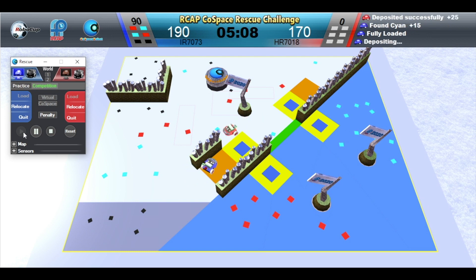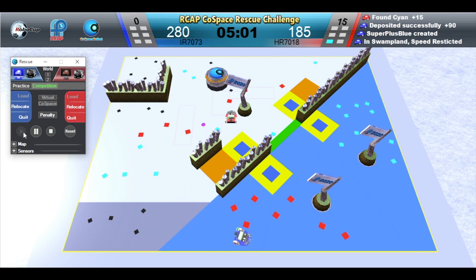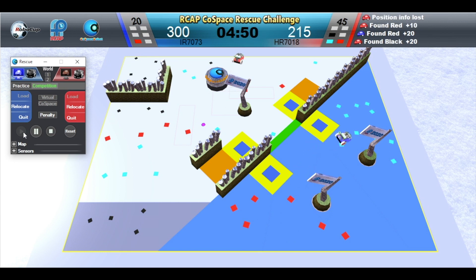Blue robot is depositing. Red robot is depositing. Blue robot has fallen into the trap — points of the undeposited objects are reset and lost. Blue robot has picked up a super plus object worth 180 points.